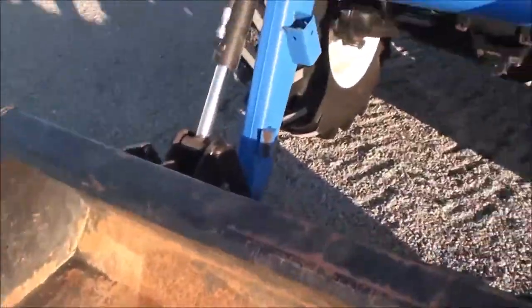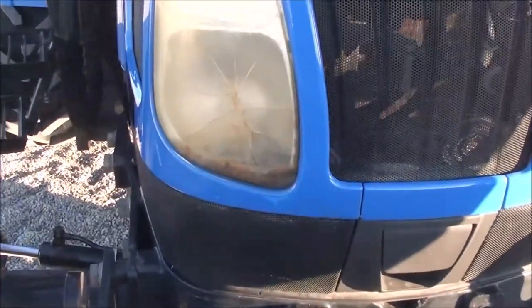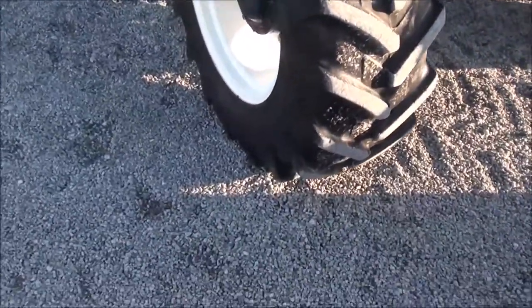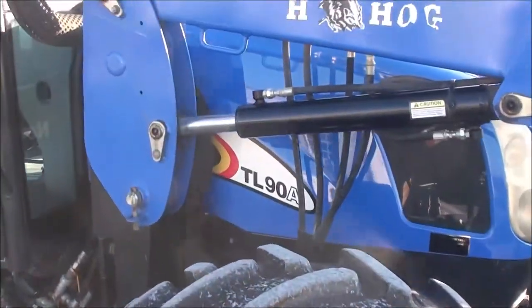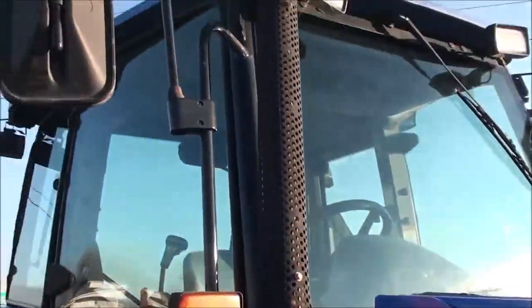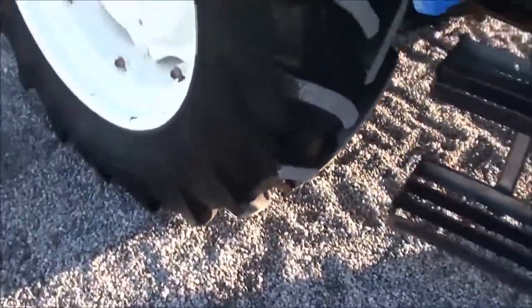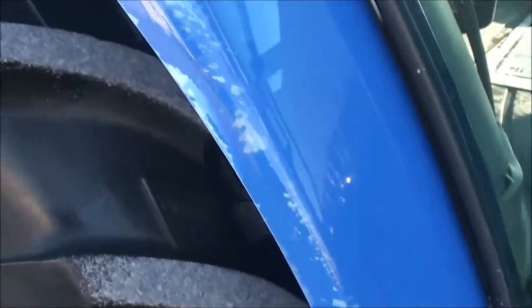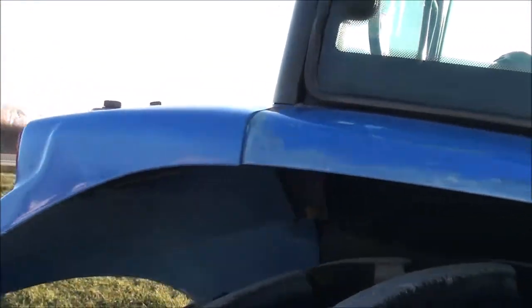It's in good shape overall. We do have a little bit of damage here to the front headlight. This is one of our budget-friendly tractors, so it will sell as-is. There are no known mechanical issues with this tractor; however, feel free to come in and check it out for yourself. We did take the tractor in as a running, working, functioning machine and can't find anything wrong with it mechanically.